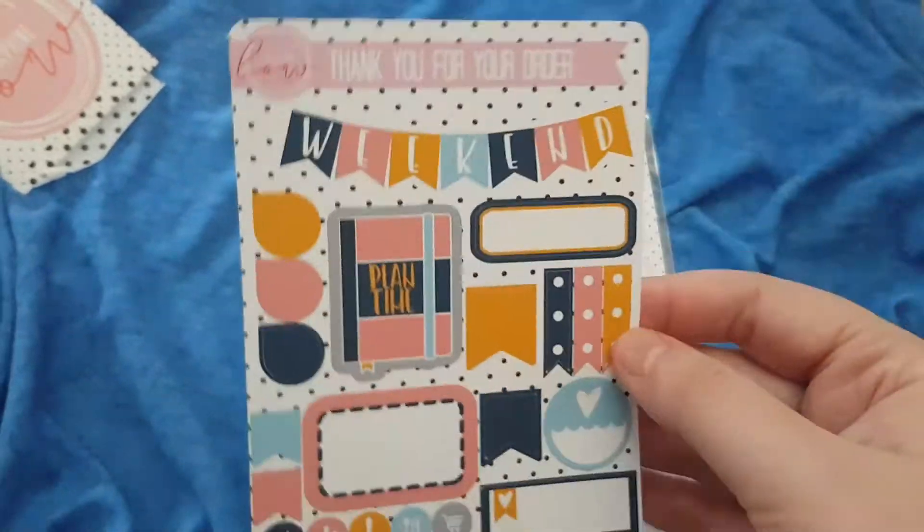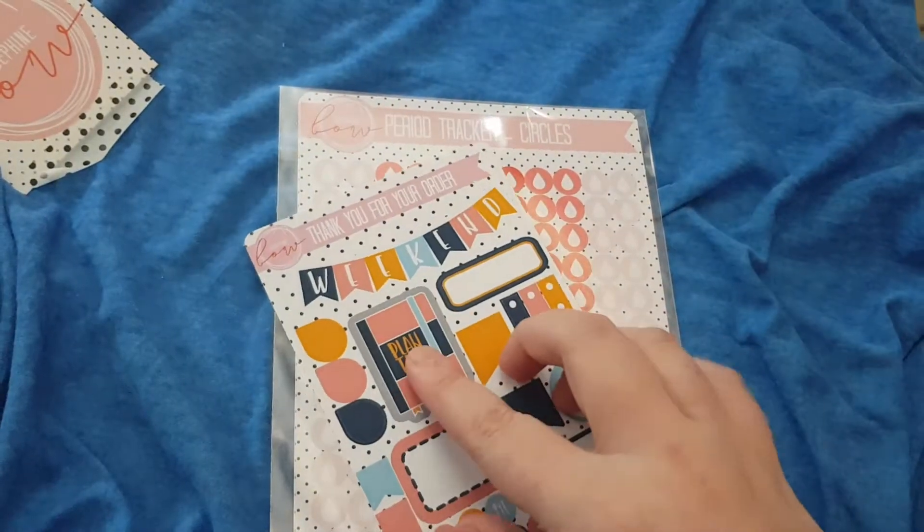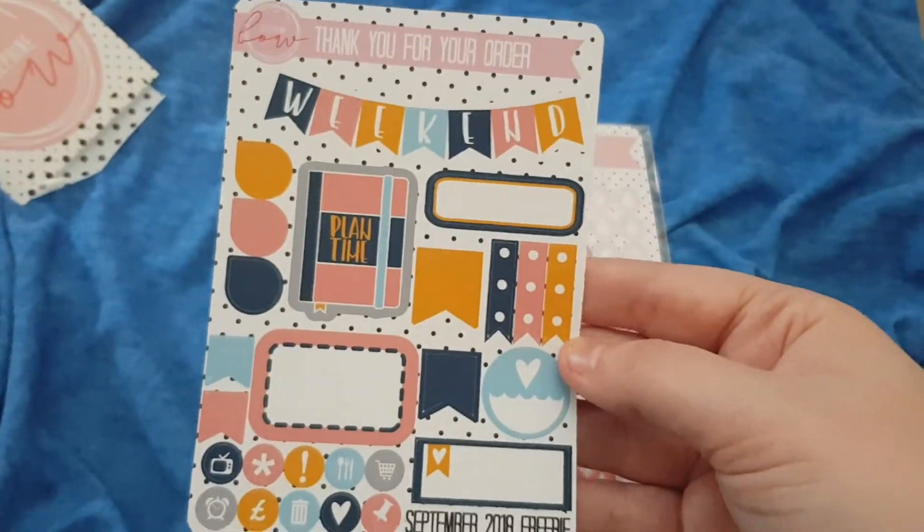The quality on these is amazing, they're so thick, so well cut. I love them — it's premium matte I believe, so it's super soft as well.